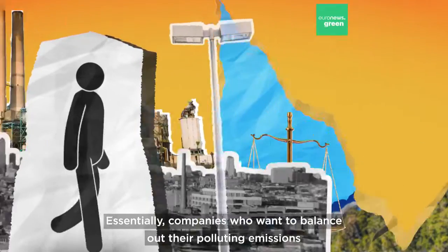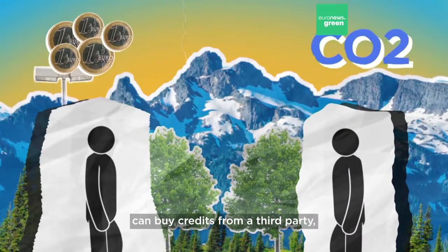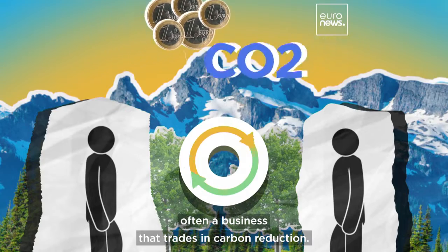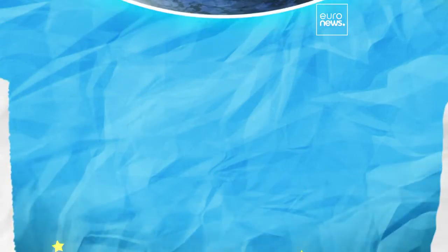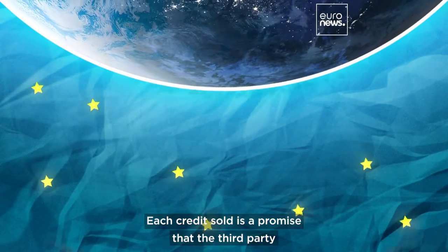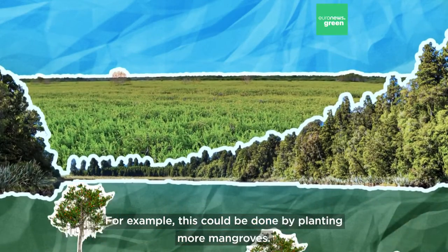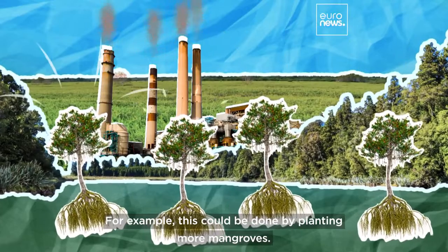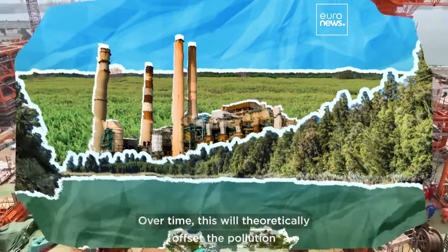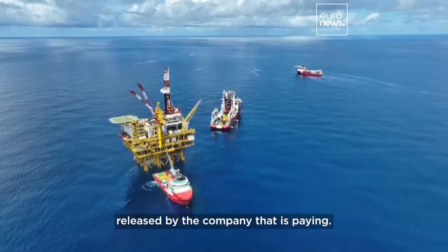Let's break this down. Essentially, companies who want to balance out their polluting emissions can buy credits from a third party — often a business that trades in carbon reduction. Each credit sold is a promise that the third party will remove a certain amount of carbon from the atmosphere, for example by planting more mangroves. Over time, this will theoretically offset the pollution released by the company that is paying.